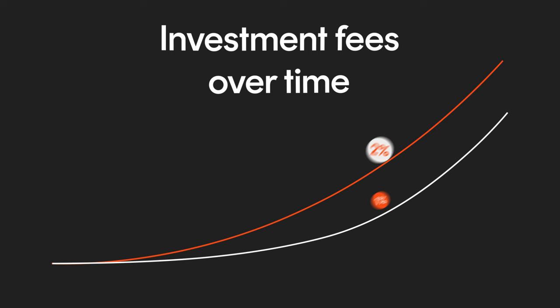2% might not sound like a lot, but it does add up over time due to the power of compounding. The difference between a fund with high management fees and one with low management fees can end up costing you thousands of dollars over time. So remember to always consider the management costs.